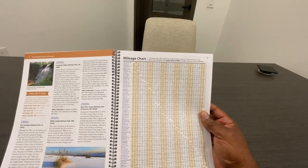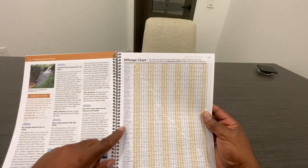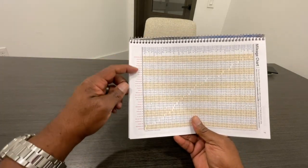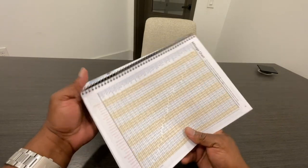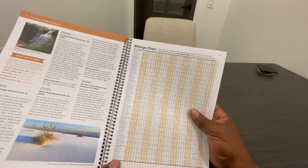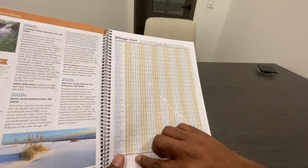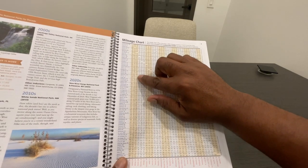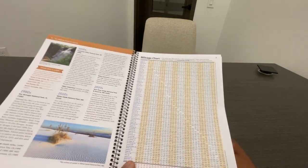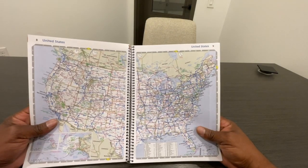This mileage chart is kind of fascinating because all the major cities are listed down the side and you've got a few listed across as well. If you cross-reference them, you can see roughly what the distance is between them. So if I say what's the distance between Denver, Colorado and Boston, Massachusetts, I can find Boston and run that all the way up to Denver and it's 1,970 miles. So that's kind of a cool feature — you could use Google if you have access to it, but this comes in handy.